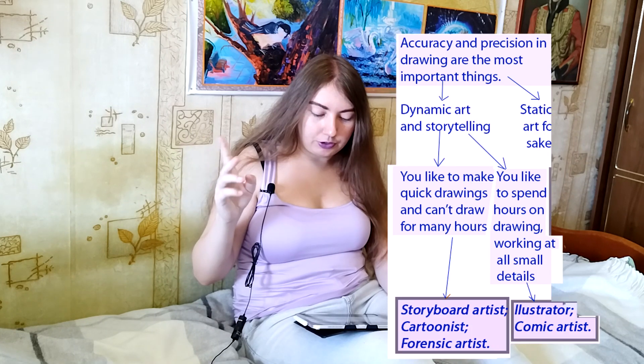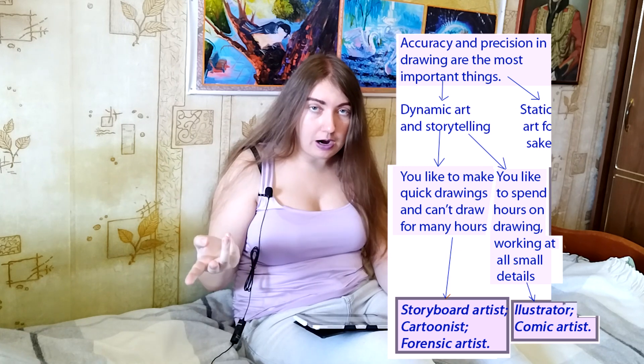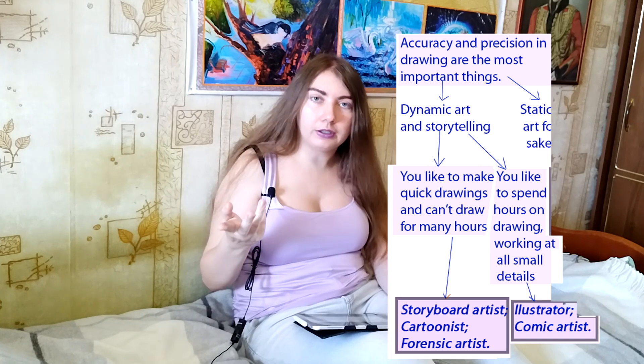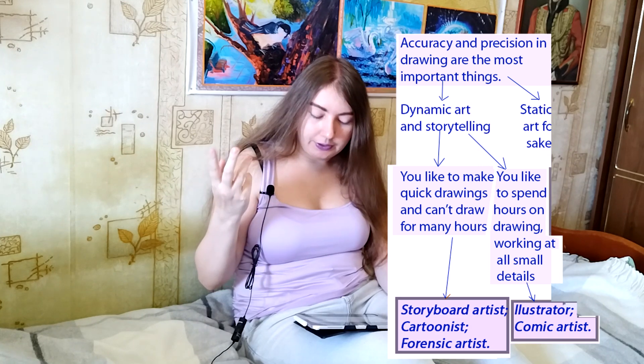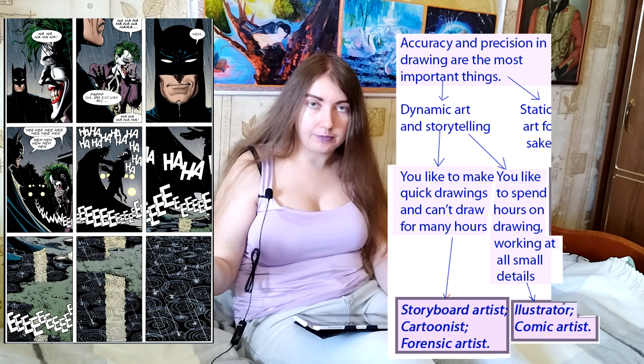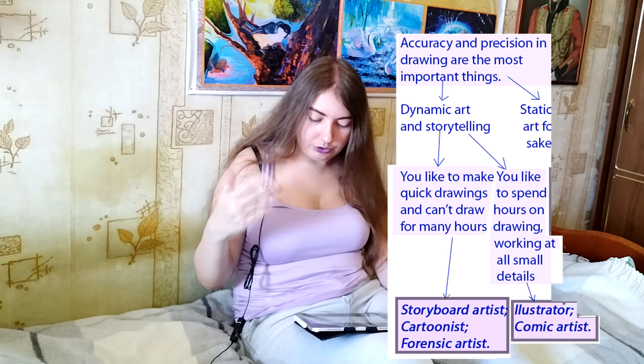If you choose dynamic art and storytelling but you have patience and can spend hours on painting and drawing, and also you like to work on small details, then you could be an illustrator or a comic artist. By this, you will still tell stories.